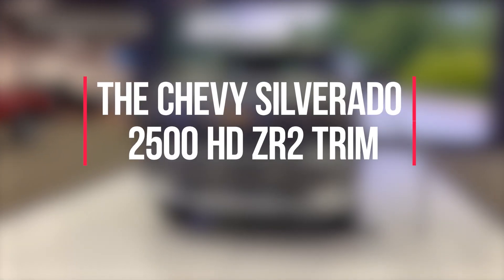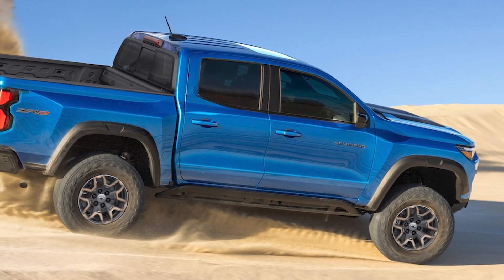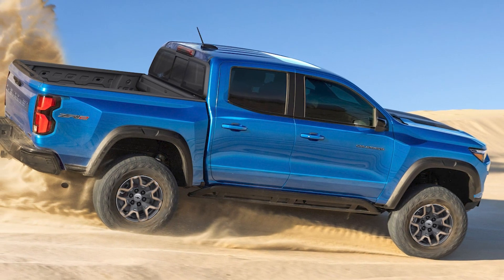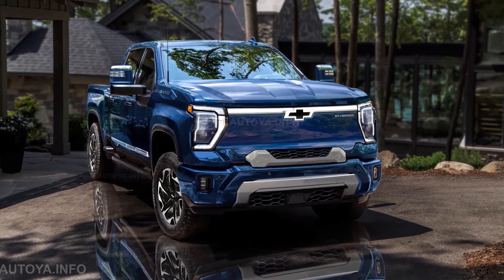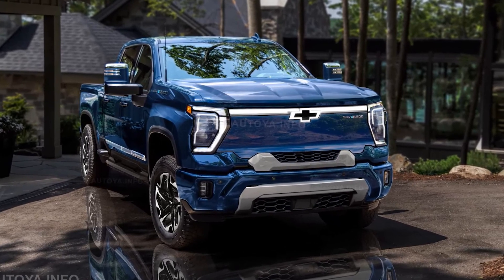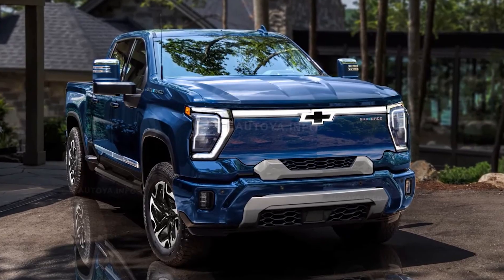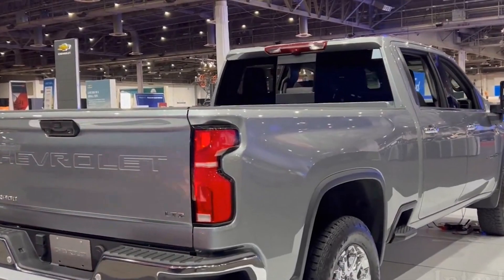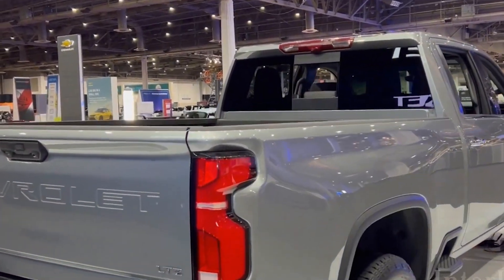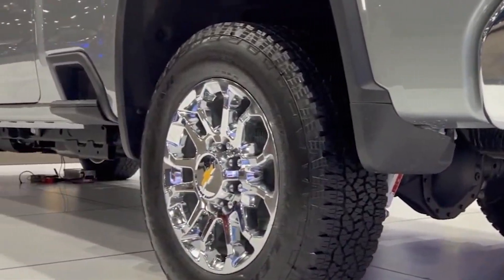Chevy is well recognized for offering many trims with their pickups, and this time is no exception. There will be an off-road-centric trim called ZR2, which comes with a full off-road bundle featuring a new tech-savvy suspension. It will handle the journey even in the harshest environments, equipped with Multimatic DSSV dampers and automated locking rear and front differentials.